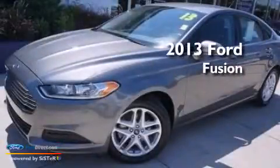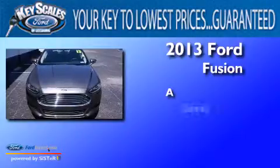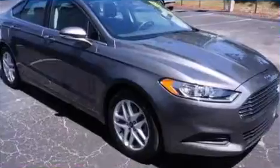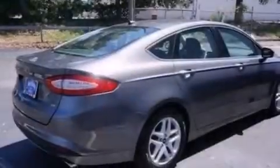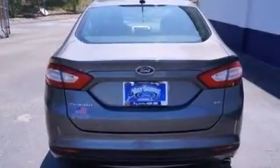This is a 2013 Ford Fusion. Its top features include XM satellite radio, aluminum wheels, and traction control and stability control systems.